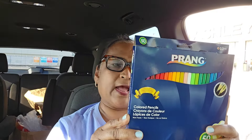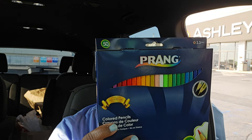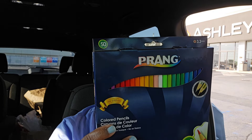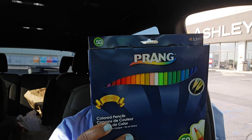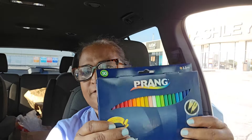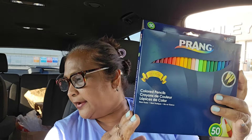We also got here the Prang — celebrating over 100 years of excellence — colored pencils, non-toxic, 50 count. It's Dixon, includes 50 bright colors. Also try Prang Markers. Techniques: you could use straight, curved, angular, jagged. These are 50 Prang in here. I love that.